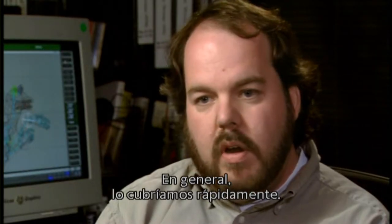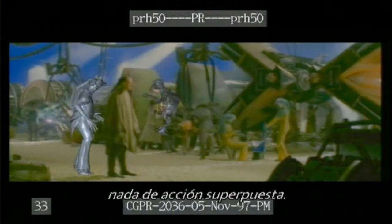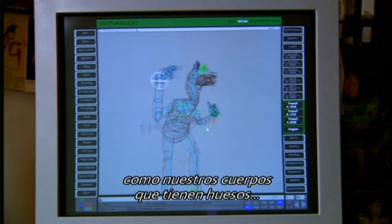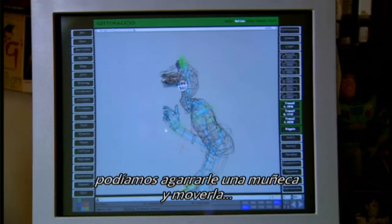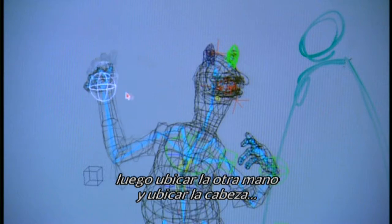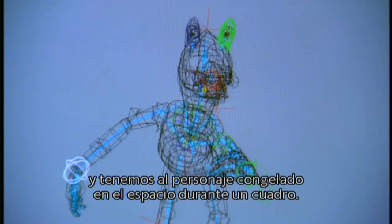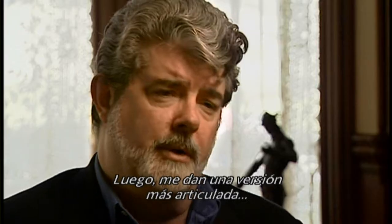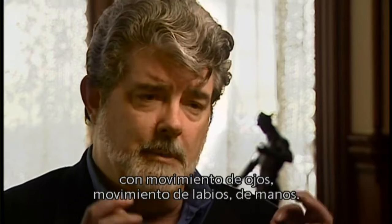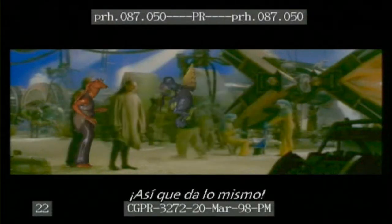Typically what we did is we blocked in the work very quickly — very rough, no facial animation, no overlapping action. You can think of the character as a three-dimensional object, like our own bodies that have bones in them. We're able to grab, say, a wrist and move it, then pose the other hand, then pose the head, and have the character locked in space for one frame. Then they give me a more articulate version down the road that's got eye movement, lip movement, hands.